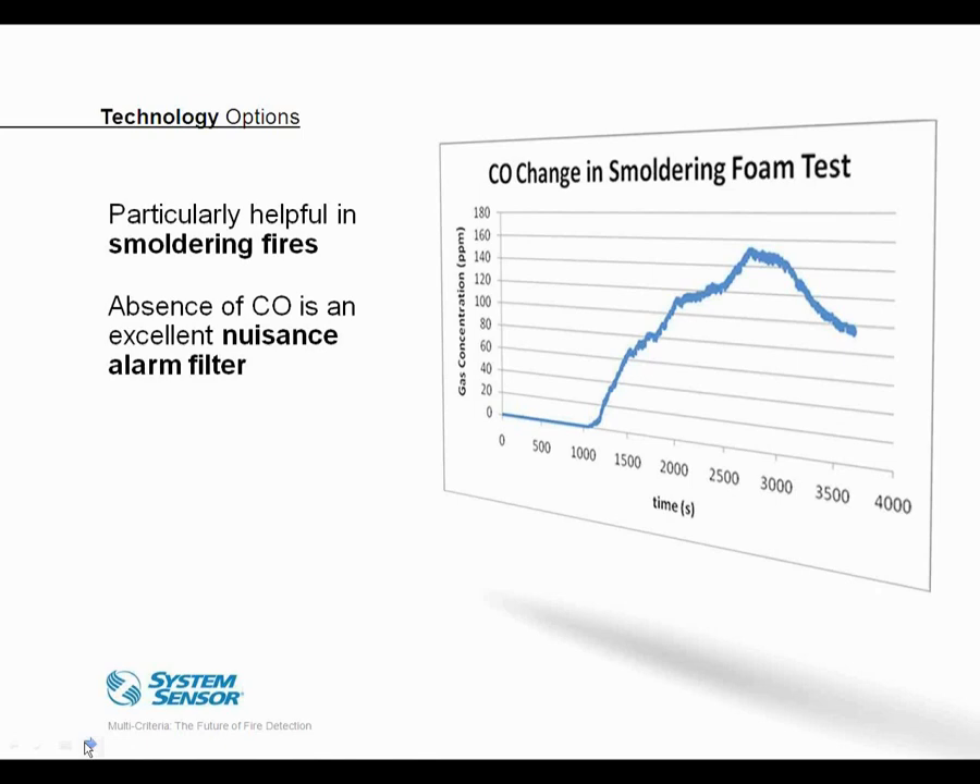Here's a quick example of how a CO sensor can support overall fire detection. This shows a smoldering polyurethane fire — a relatively long duration fire of about an hour — as smoke and particulate develop prior to full ignition, mimicking the situation where a cigarette might be dropped on a sofa cushion. During that test, there's a sizable increase in CO which we can easily detect. And in the absence of CO, we have an excellent nuisance alarm filter — theatrical smoke, for instance, could be registered as a nuisance since there's no CO component.